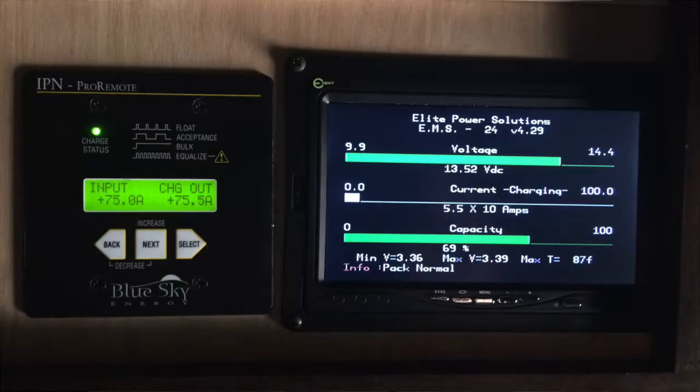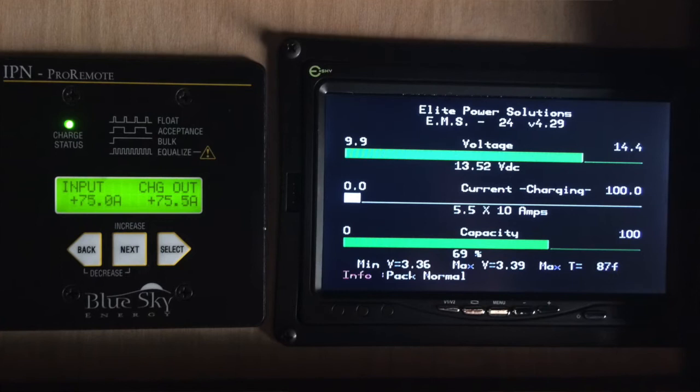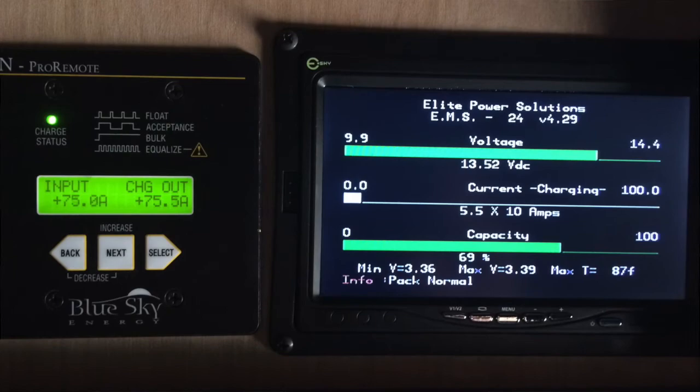So beyond the cost of the lithium batteries, there's a battery management system — you can see examples of that on the website. That battery management system is monitoring and controlling the batteries through a computer.